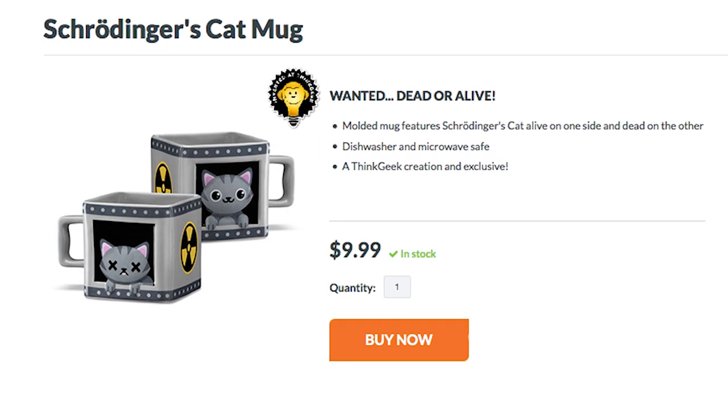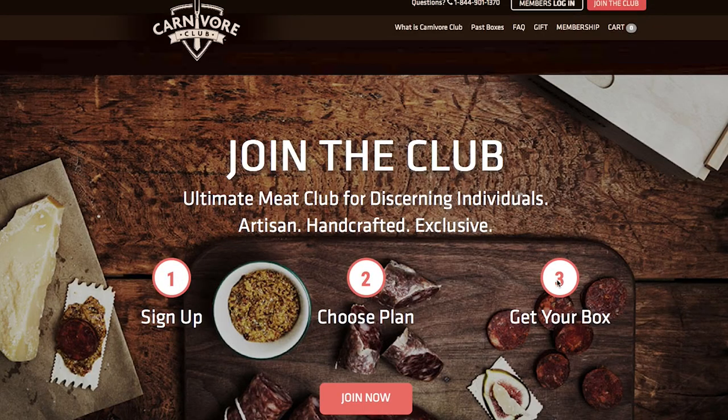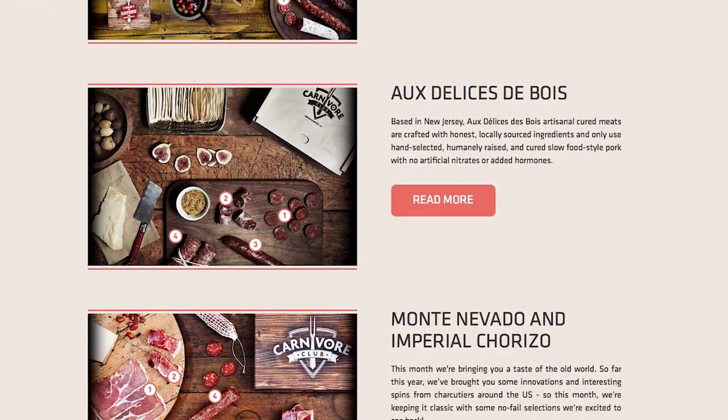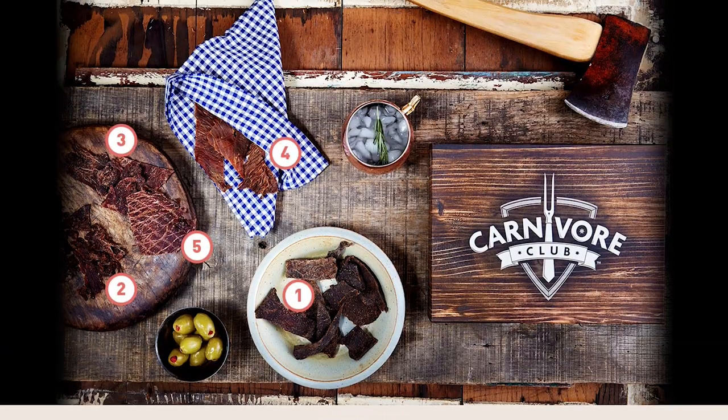But if you don't check the footage then the fish both is and isn't caught, just like this Schrodinger cat mug. To be sure your dinner does exist, sign up for the Carnivore Club, which sends you a box of artisanal meat every month, like South African dried meats or Canadian maple jerky.